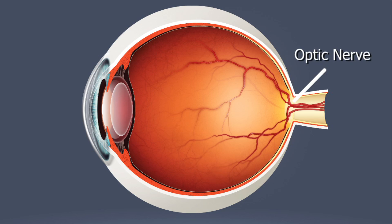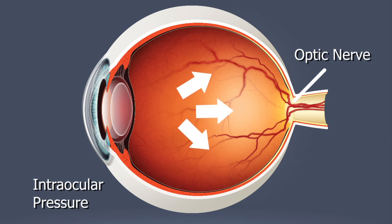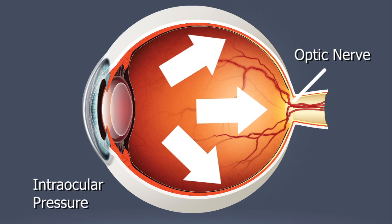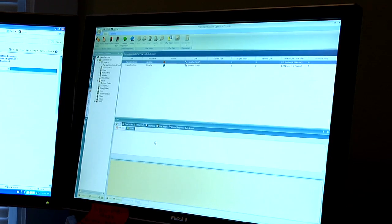Glaucoma is an eye disorder involving the optic nerve. It's often associated with an unsafe buildup of intraocular pressure on the nerve, which can cause serious damage. Left untreated, glaucoma can lead from a noticeable loss of peripheral vision to complete blindness.